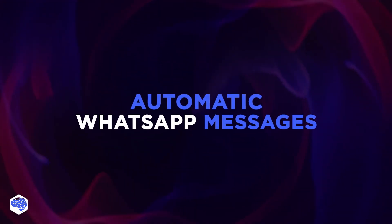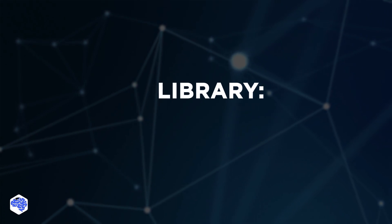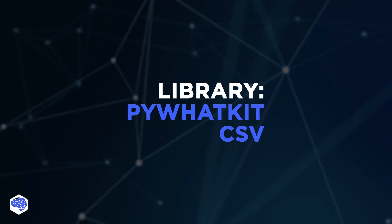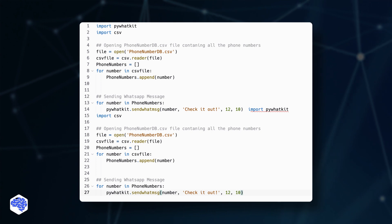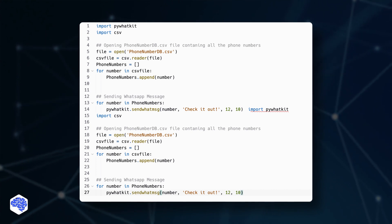The last script will be handy for marketers and entrepreneurs: automatic mailing to WhatsApp. Thanks to two libraries — PyWhatKit and CSV — Python can work wonders. The script can read phone numbers from, for example, an Excel spreadsheet and send them messages in different messengers. Very useful.